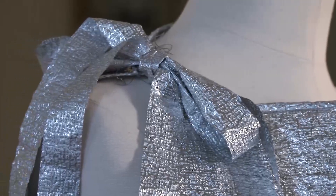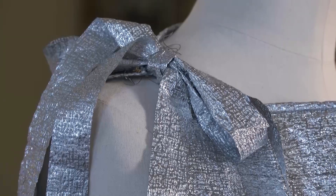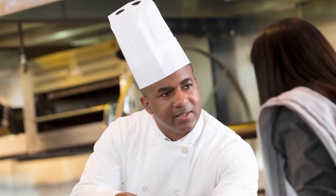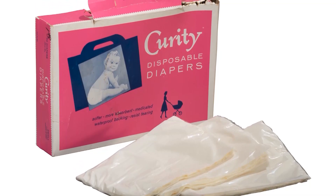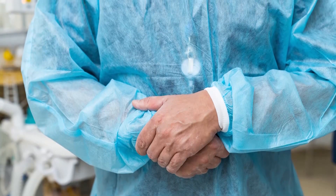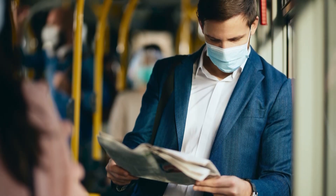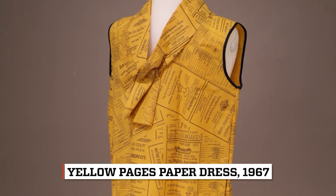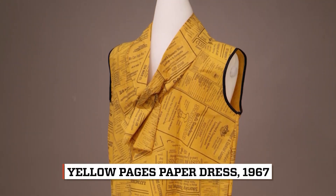Where is the innovation in all of this, you ask? The technology also contributed to other utilitarian clothing products, including paper diapers, suits for astronauts, and for people who worked in nuclear power facilities. Paper dresses and their technology are just part of this spirit of experimentation that often leads to innovation.